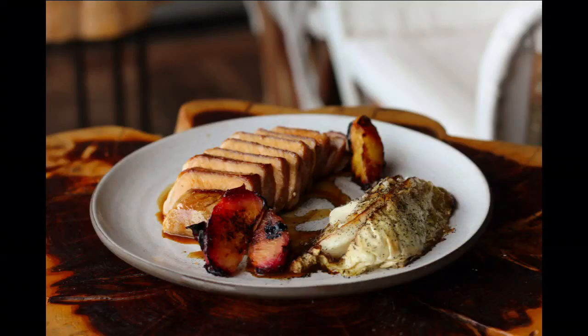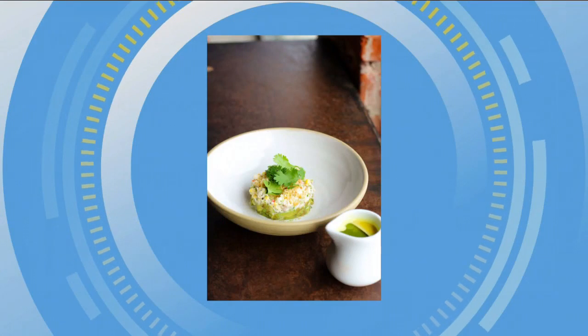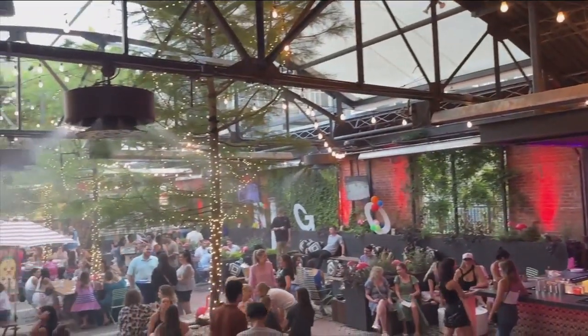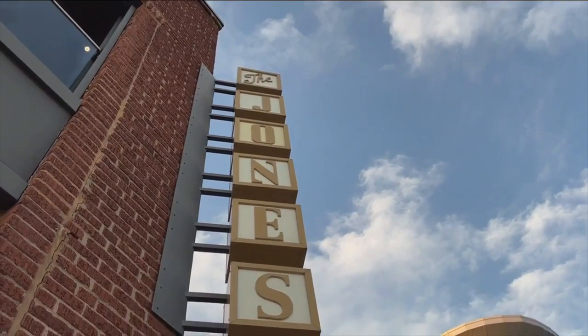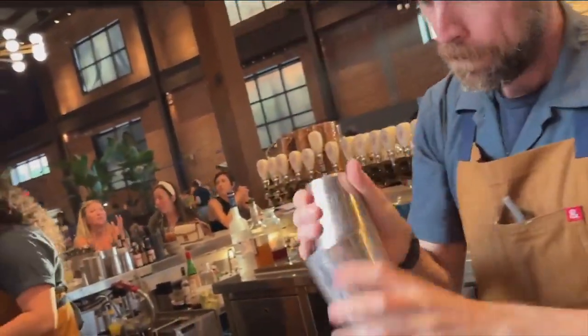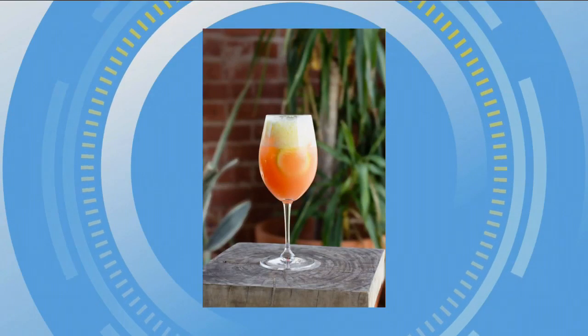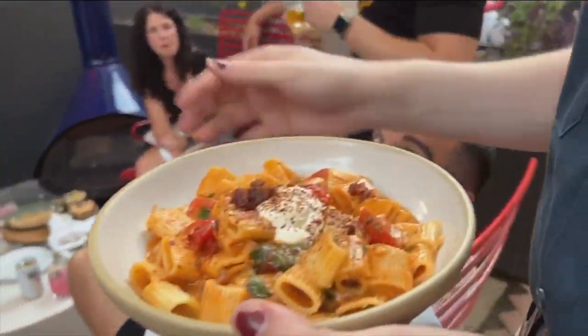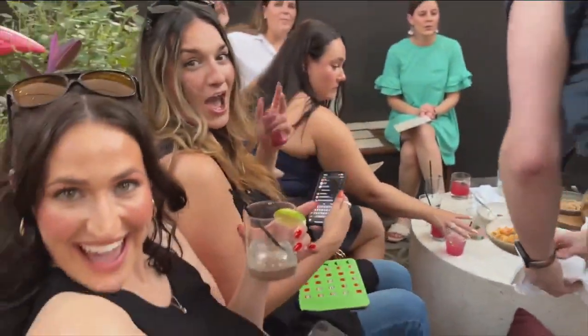Believe it or not, the Jones Assembly is a full-service restaurant about 28 nights out of the month, but two to three nights a month they completely transform their space to be a 1,700 capacity concert venue. Their food and drink menu was made to satisfy any palate — they normally have 12 crafted cocktails, plus all the classics. They also have an extensive beer menu featuring mostly local breweries, with 34 beers on tap, a cocktail on tap, and an incredible nitro cold brew made in-house. What sets their menu apart is they really embrace Oklahoma cuisine — Oklahoma favorites done in an elevated way.